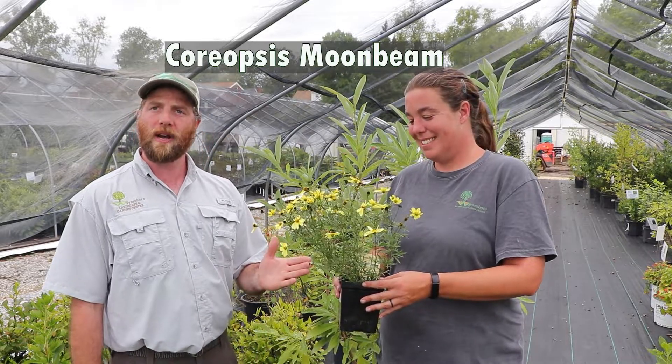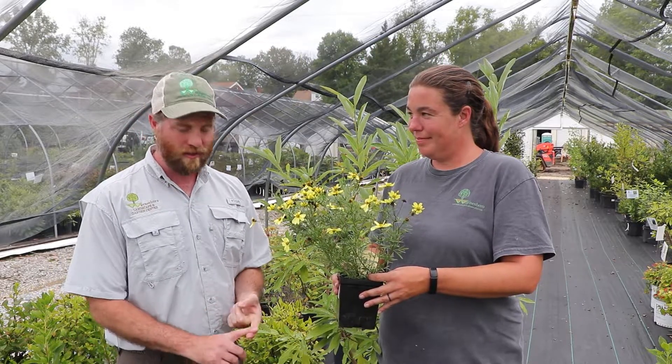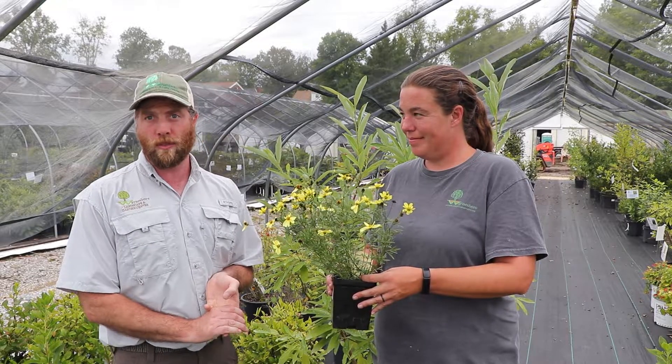Coreopsis Moonbeam is one of my favorite perennials to use in a landscape design, as it does great in a mass planting. It's going to offer you a long season of color, establishes well, and requires little maintenance over time. It'll be deer and drought resistant once established.